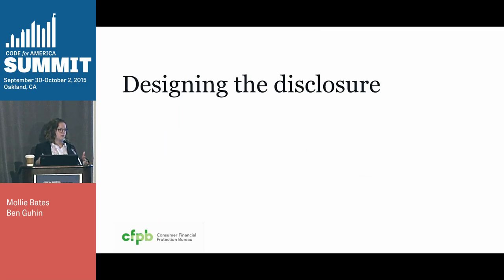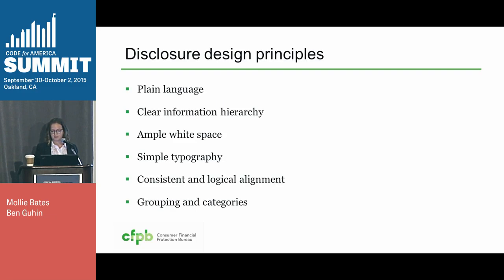After all this initial research — focus groups, market research — we got to start designing options for the disclosure. The principles we used are very basic design principles we use every day in all our other work. We want to use plain language, which is reader-focused language written at about a 7th grade level, not using a lot of jargon. We want to use a clear information hierarchy, ample white space, simple typography, consistent and logical alignment, and grouping in categories to help readers read the disclosure.